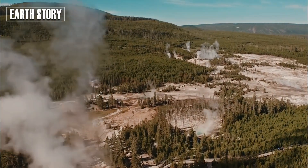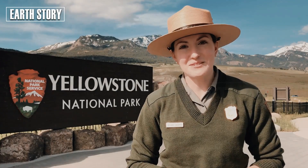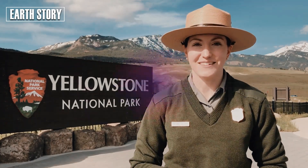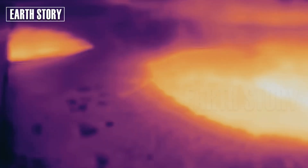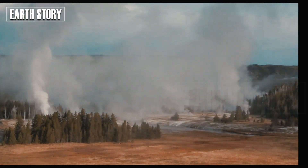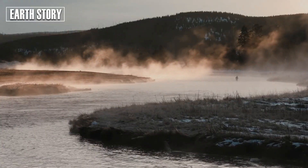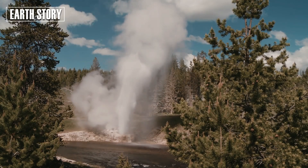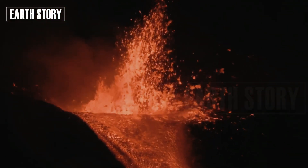Technological advances are improving our ability to monitor supervolcanoes. AI is being used to analyze seismic data for early warning signs, while satellite imagery is providing real-time views of ground deformation. Understanding these systems can also inform geothermal energy projects, such as harnessing Yellowstone's abundant heat for sustainable electricity. International collaboration is also essential — the Global Volcanism Program collects data from observatories around the world, encouraging a comprehensive monitoring approach.